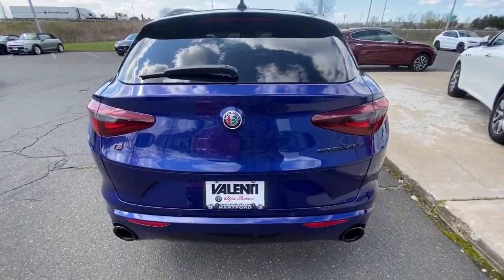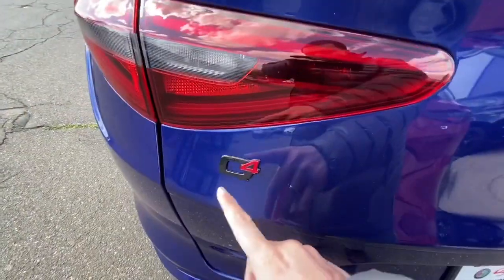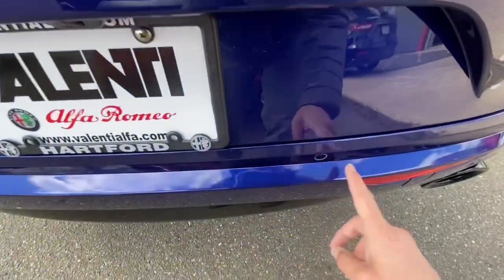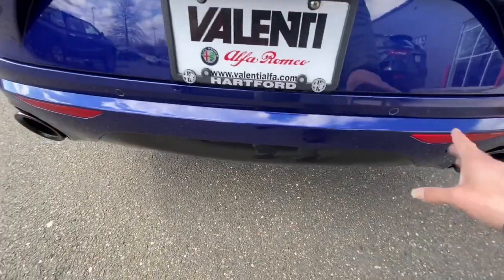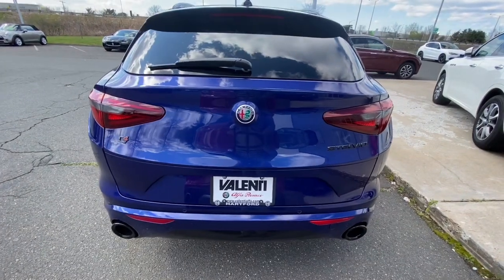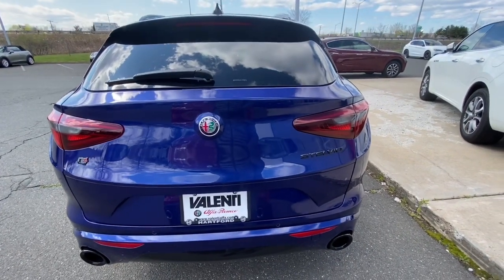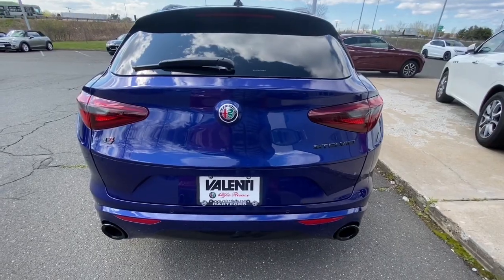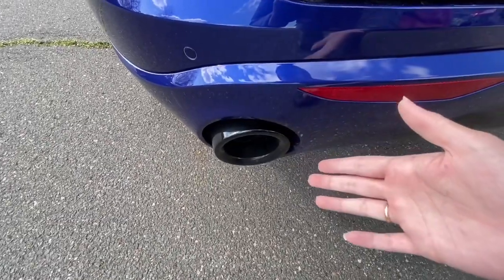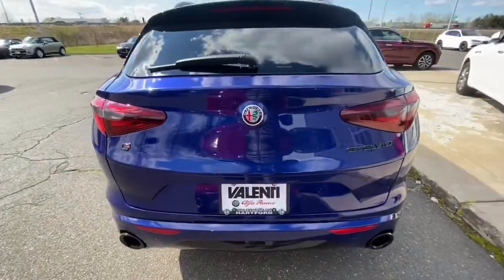Just look at this whole back. You got the nice Stelvio badge right there, the Alfa Romeo badge, and the Q4 badge. This color is absolutely stunning. You got the light sensors right here on the back and on the front as well. What they do is when you're going into reverse or going forward and you're about to hit something, it will alert you — that by itself is a really great feature.